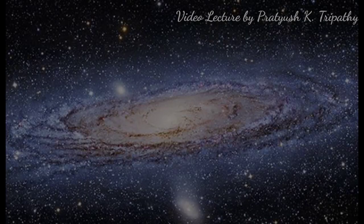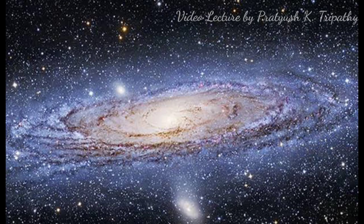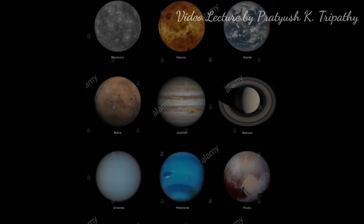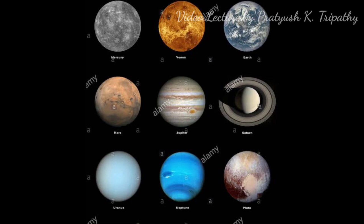Our Earth is a very small planet in the vastness of space. It is the third of the eight planets of our solar system, and it is the only planet known to have life. Earlier, we had nine planets, but Pluto was excluded from the planetary system since 2006 because it was considered to be a dwarf planet.